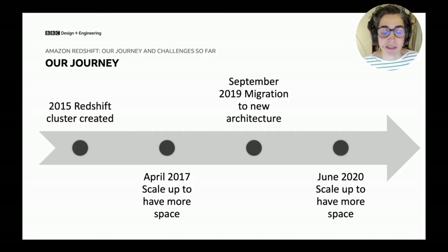We've been on a journey since we started using Redshift back in 2015. In the first couple of years we had to scale up for more space as data needs grew. Then a couple of years later we had to migrate to a new architecture — partly for space, but mainly because many users were competing for cluster usage and we needed more processing capacity. And then earlier this summer we had to scale up again, driven by a surge in data usage since lockdown, as our services became ever more popular.